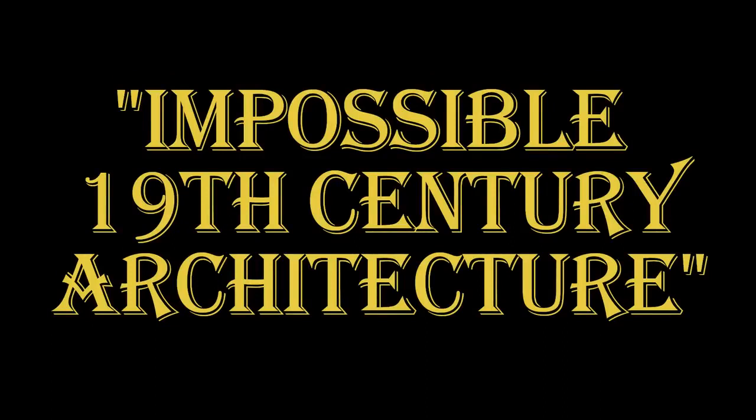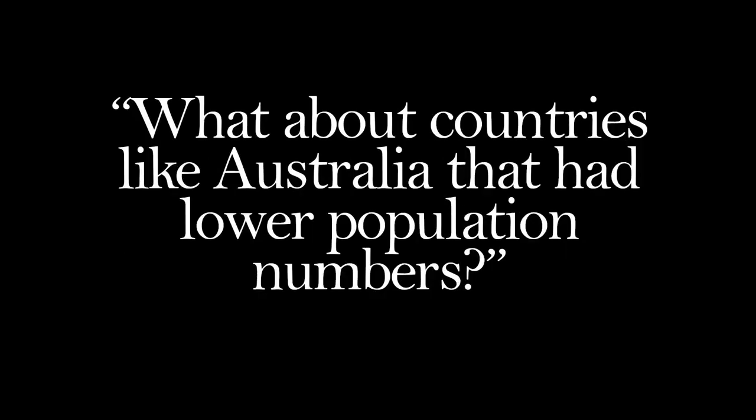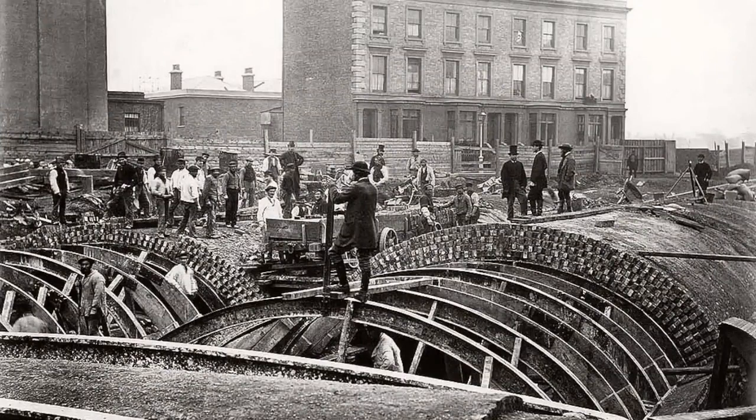Hello again. I get many comments asking what about all the 19th century structures they tell us were built in just a few years, and what about countries like Australia that had lower population numbers? I started volume 1 of LHFE with the premise that electric power tools were not invented until 1895, and this meant that much of the architecture we see in 19th century photographs was a great impossibility.